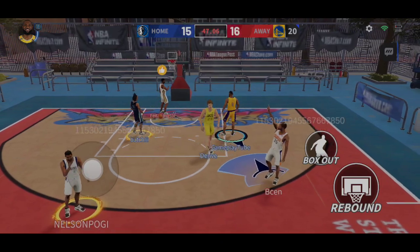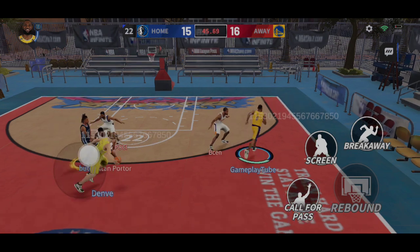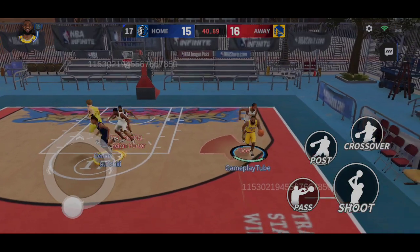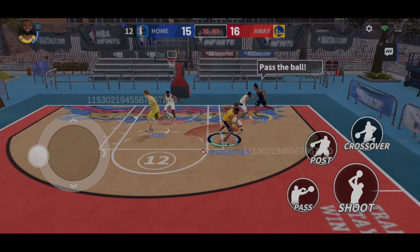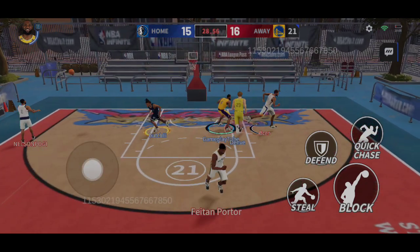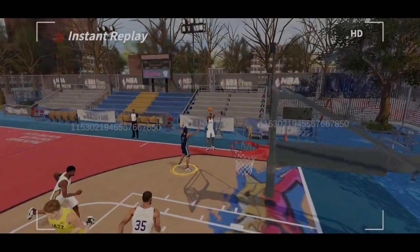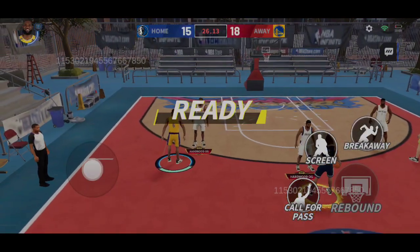Zion hits the shot for two points. Nice pick and roll. A beautiful pass. Zion grabs the rebound. Irving hits the mid-range jumper.